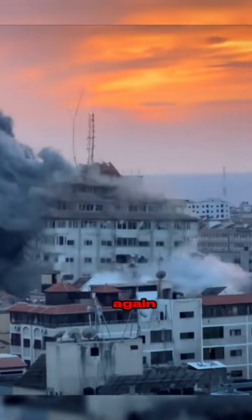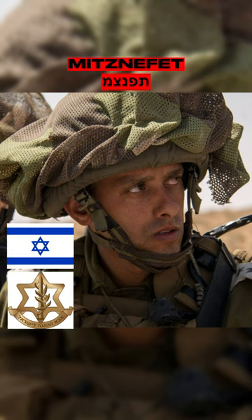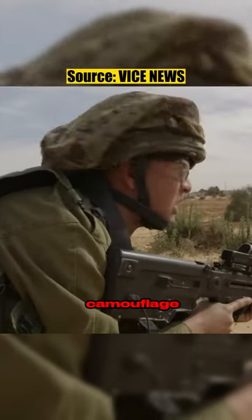The current Israel-Palestine conflict has once again brought the Israeli Defense Force's IDF into the limelight. Their unconventional gear compared to the rest of the modern militaries has been a topic for debate, but by far the most distinctive piece of equipment that the IDF uses is this floppy headgear known as the Miznefit. It is basically a helmet cover, and just like any other helmet cover used by militaries around the world, its job is to camouflage and conceal.